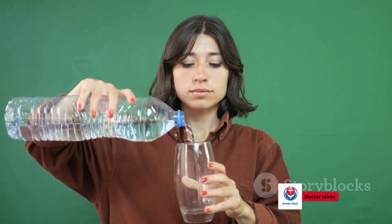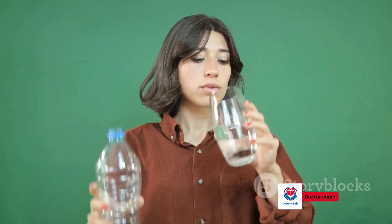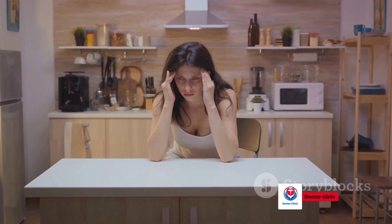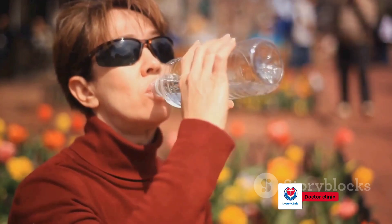First on the list is increasing your water intake. Hydration plays a crucial role in maintaining healthy blood pressure levels. Dehydration can cause a drop in blood volume, leading to low blood pressure. So make it a habit to drink sufficient water throughout the day.